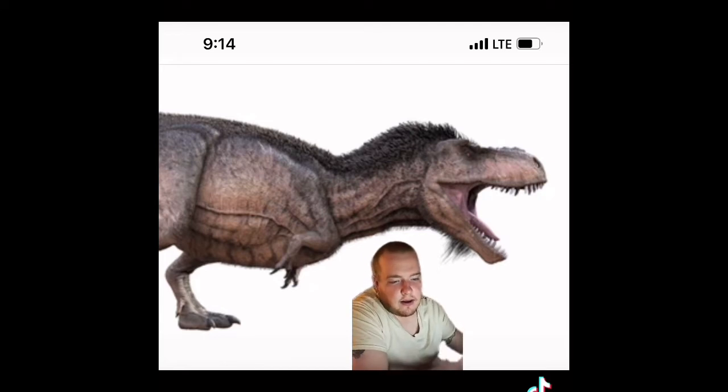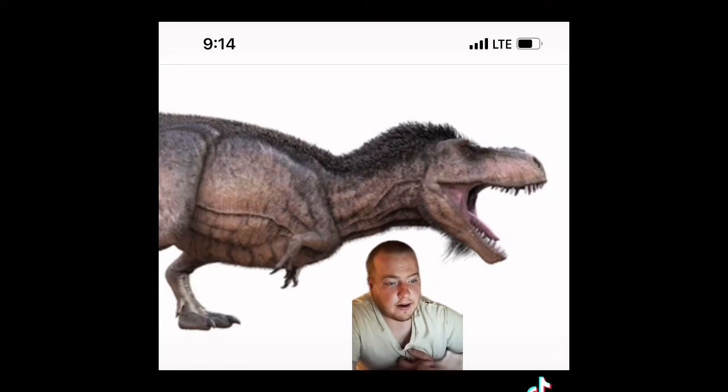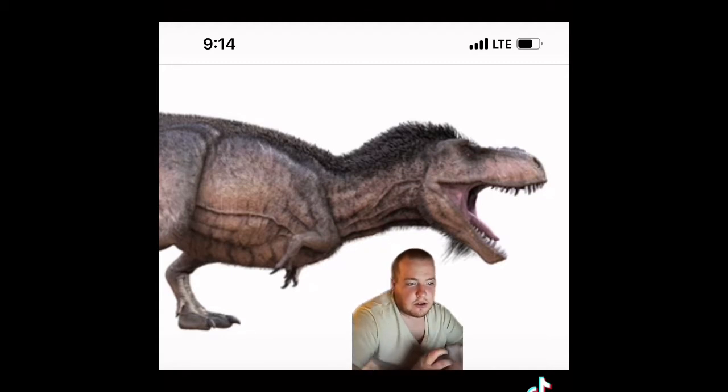Unlike in the movies, T-Rex did have feathers that sprouted from its head, neck, and tail. Raptors also had feathers and didn't look anything like the ones you'd see in Jurassic Park. T-Rex hatchlings were most likely covered in fine hair akin to ducklings or chicks, and as they grew larger they would retain feathers only on their head, neck, and tail.